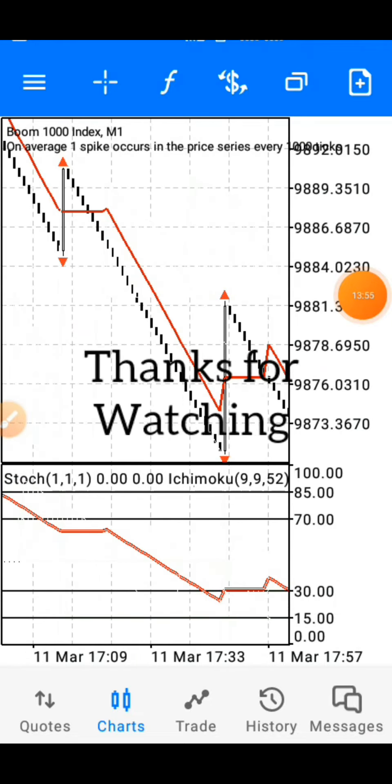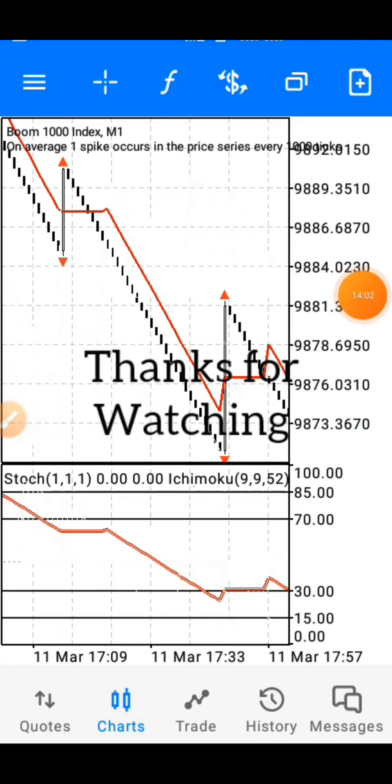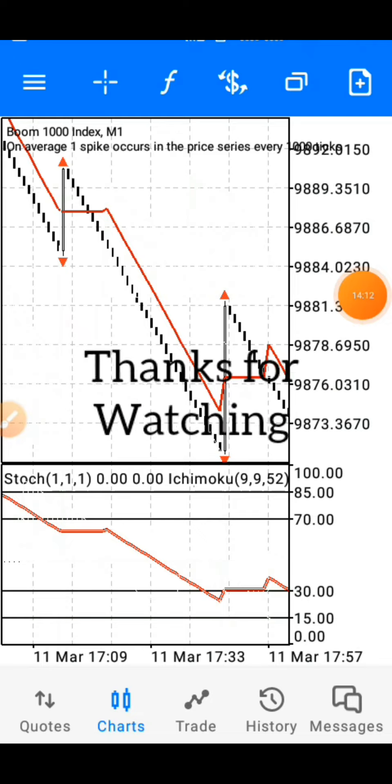That's it for this strategy. If you got value from this video, be sure to like, subscribe, and turn on the notification bell so that whenever I post a powerful strategy like this you get notified immediately. Thanks guys, see you all out there.